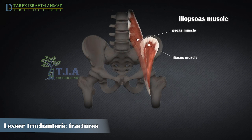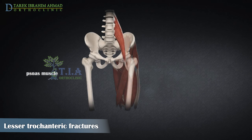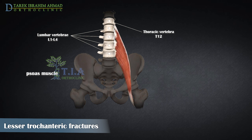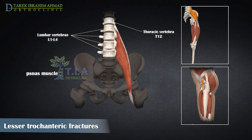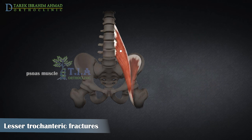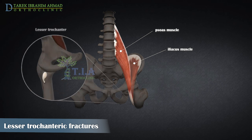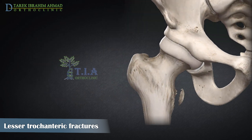The iliopsoas muscle inserts on the lesser trochanter. The psoas muscle is a long muscle located in the lower back area of the spine and extends through the pelvis to the femur. This muscle helps to flex your hips, bend your trunk towards your thighs, and rotate your femur. The psoas and iliacus muscles join together to constitute one single tendon known as the iliopsoas, which inserts onto the lesser trochanter of the femur.